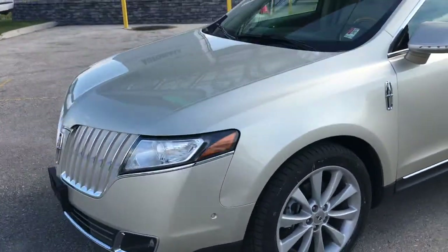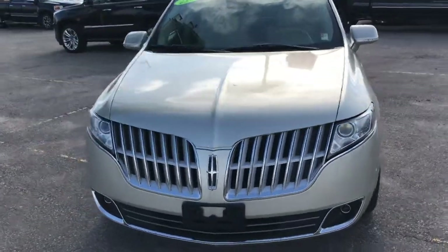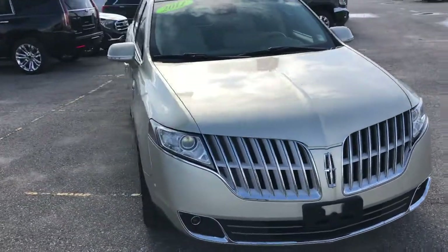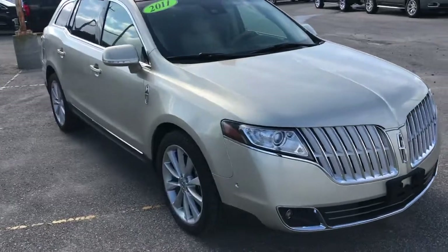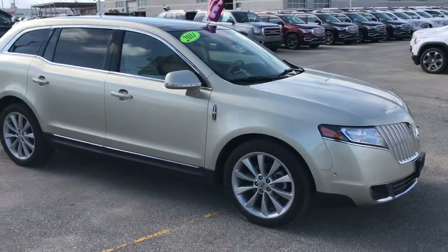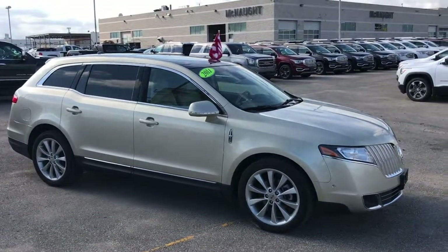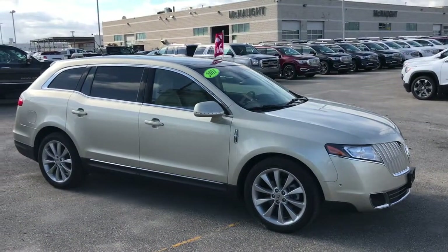Overall, if you're looking for a really reliable, luxurious SUV at a pretty reasonable price, we've got the vehicle for you. This 2011 Lincoln MKT has the twin-turbo engine, plenty of power, and all the comfortable, luxurious options on the inside. If you're interested, give us a call here at McNaught and we'd be happy to help you out.